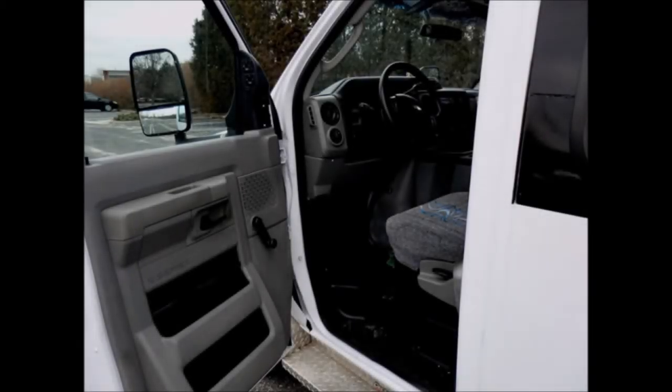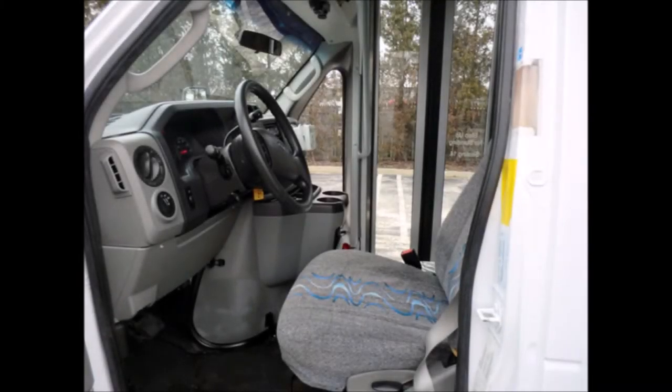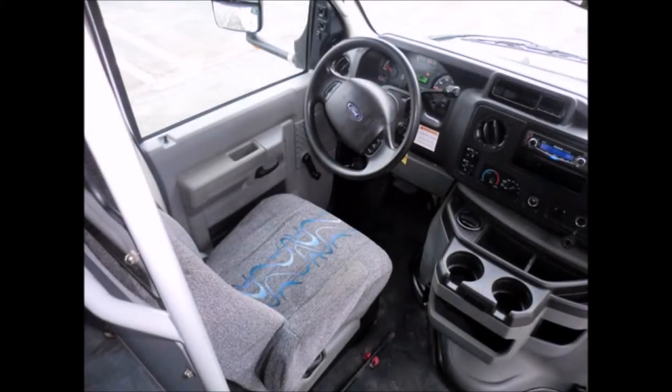Anti-lock brakes, electric remote heated mirrors, driver's entrance step with power windows and power door locks. There are no known problems with this vehicle and it is 100% ready to go. Test drives are welcome. The motor is trouble-free and the automatic transmission shifts smoothly.